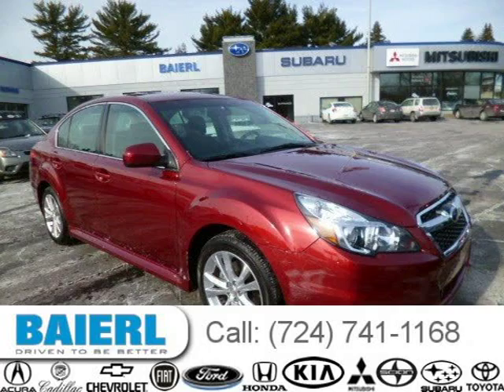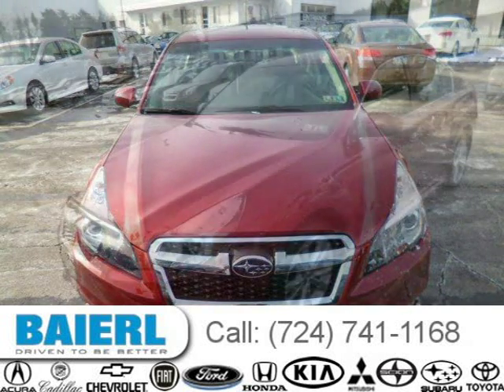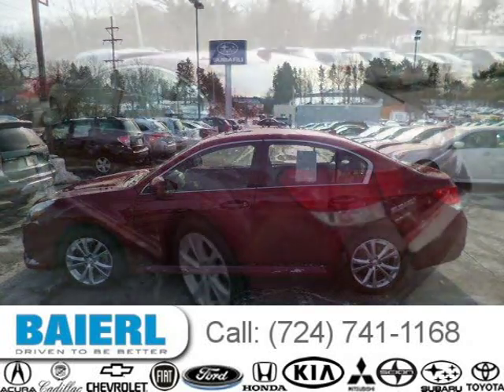This 2013 Subaru Legacy sedan is located in Pittsburgh, Pennsylvania and has 13,919 miles on it. This Subaru Legacy has a beautiful red exterior paint color which is complemented by an off-black interior color. For more information on this great Subaru Legacy please click the link below. Thank you.